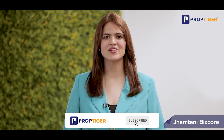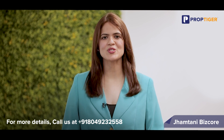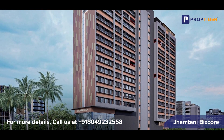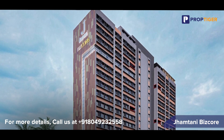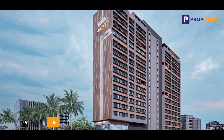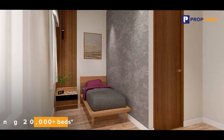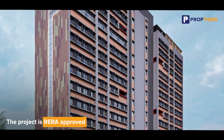Hello everyone and welcome back to PropTiger.com's project review series. In today's review we will discuss an amazing investment opportunity in the premium service studio apartment segment. Experience the future of living at Jamthani Biskor, the latest addition to Pune's commercial landscape, pre-leased and operated by Coliv, India's leading co-living player based in Bangalore, operating 20,000 plus beds in Bangalore, Hyderabad and Mumbai.